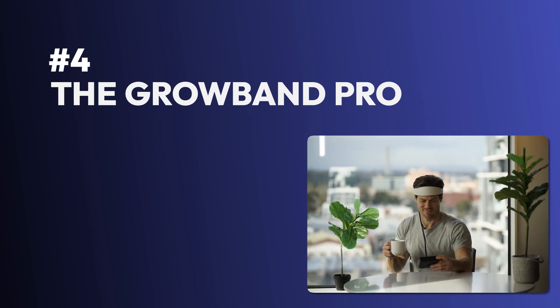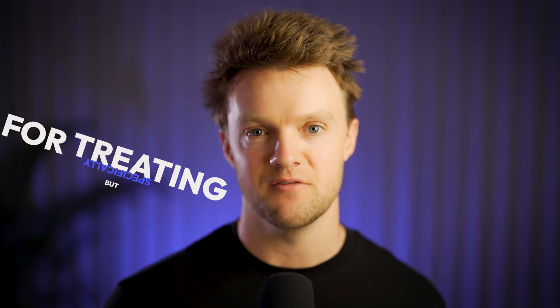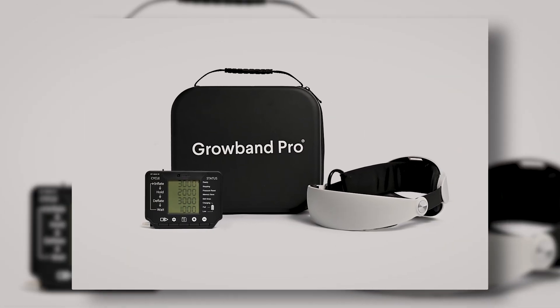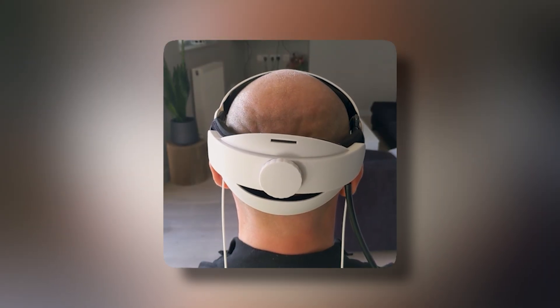Last but definitely not least, we have the Groban Pro. While all the devices reviewed today massage your scalp to some extent, the Groban Pro stands apart for one major reason: it has been designed from the ground up not only specifically for the scalp, but specifically for treating pattern hair loss. It was engineered by scientists from the University of Bristol and the University of Birmingham in the UK. The Groban sits like a ring around your head, gently inflating and deflating in a steady repeating cycle, relieving built-up tension while promoting blood flow across the top of the head.